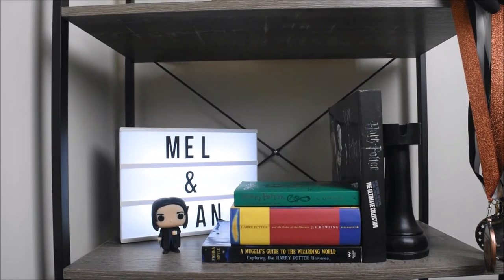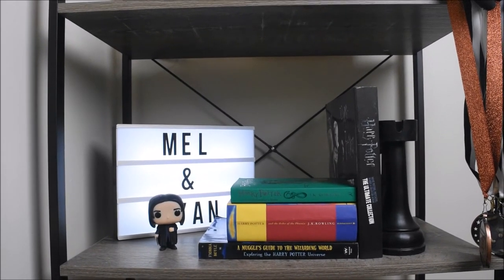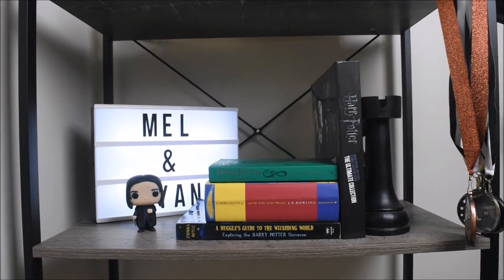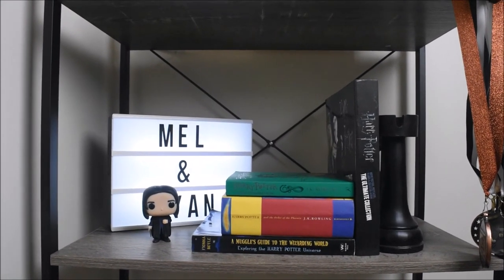And over here on the bookshelf next to my desk I have my Harry Potter books and related Harry Potter merch-y things.